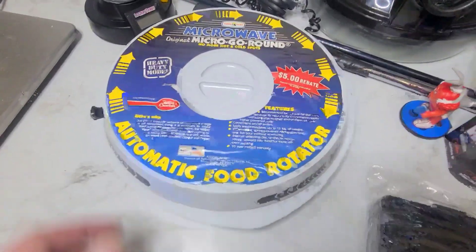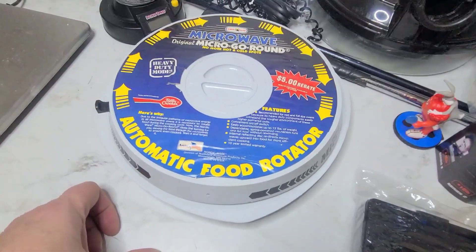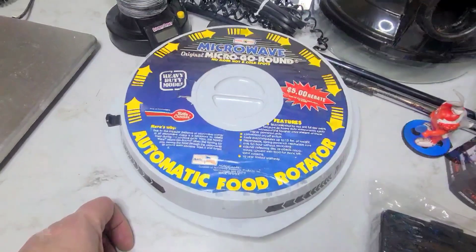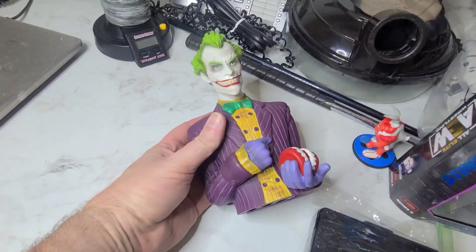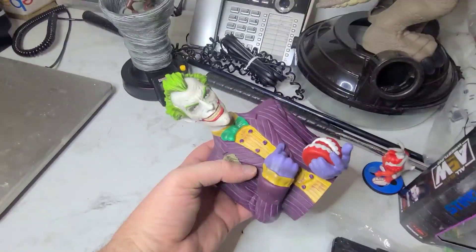This is the original Micro Go Round and I paid $1.50 at a Goodwill and it sold for $49.99. Next is this Joker Bank that Carla picked up from a yard sale and it sold for $14.99.